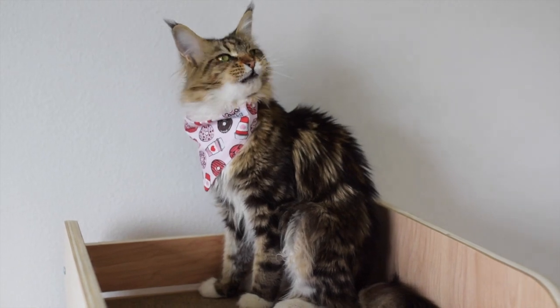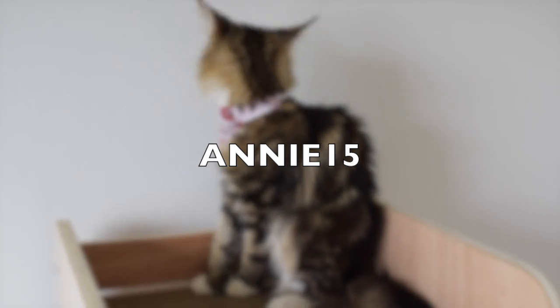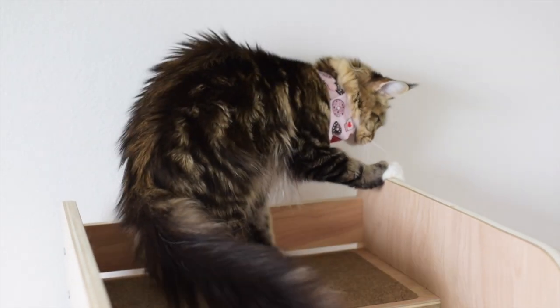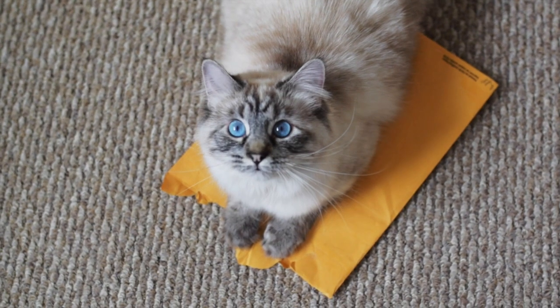If you want to order something from them, you can use our discount code which is ANNIE15 for 15% off of your entire purchase. I will put the link to their website in the description of this video. And as always, thank you for watching!